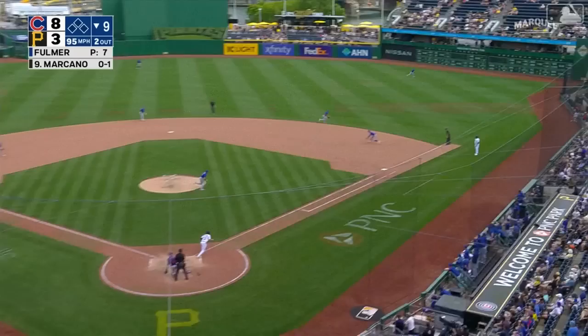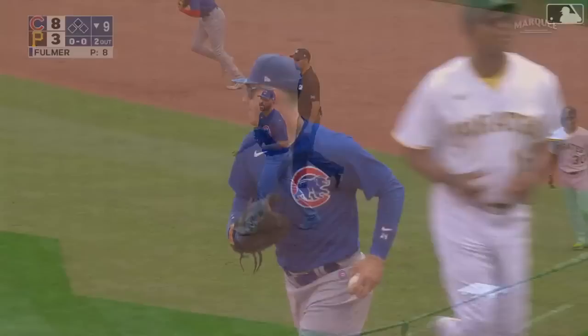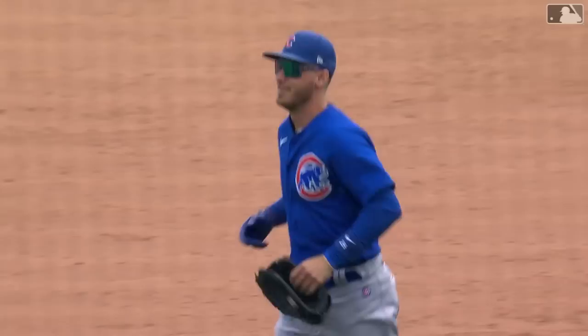The Cubs are one out away from taking the first six games of the season series against the Pirates. And that's the ball game — Cubs win and they sweep the Pirates! The Cubs only three and a half out of first place. For the third time in franchise history they've started six and oh against the Pirates, and it's off to London.